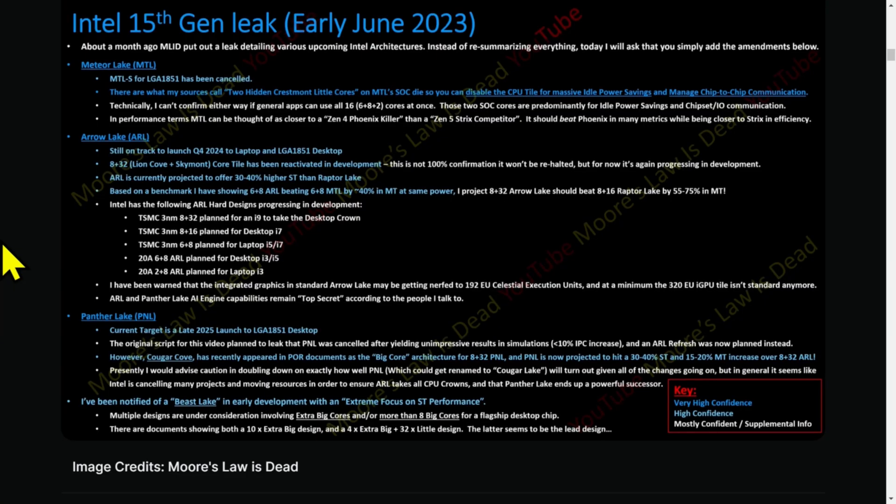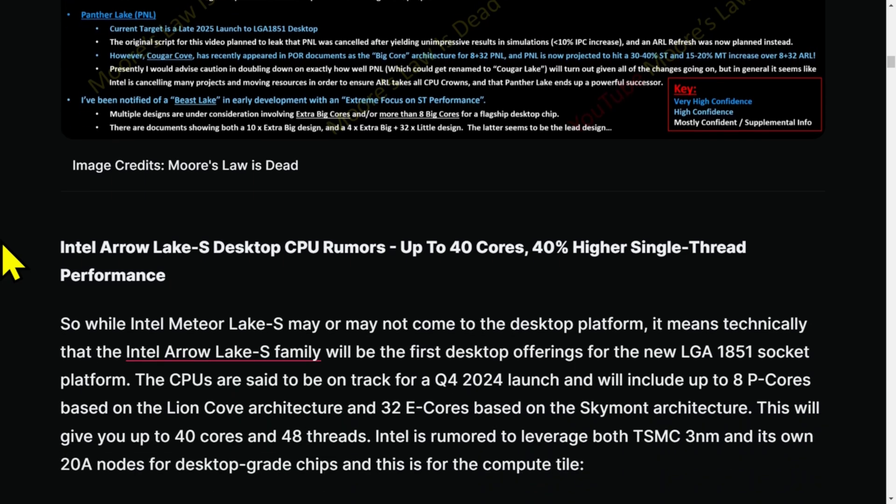When Intel decided to go hard on core count, the funny thing is during the 2010s they languished on core count — four cores, eight threads, over and over. They kind of just dilly-dallied. Then they decided to overcompensate the other direction and say, 'You want cores? You can't handle the cores. We will give you all the cores.' There's a bunch of details here but that's not really readable at this scale.